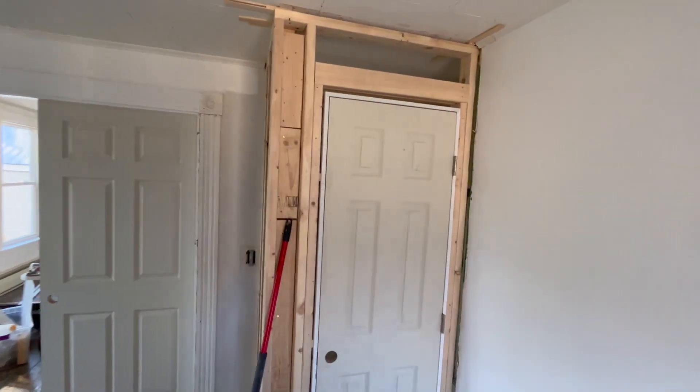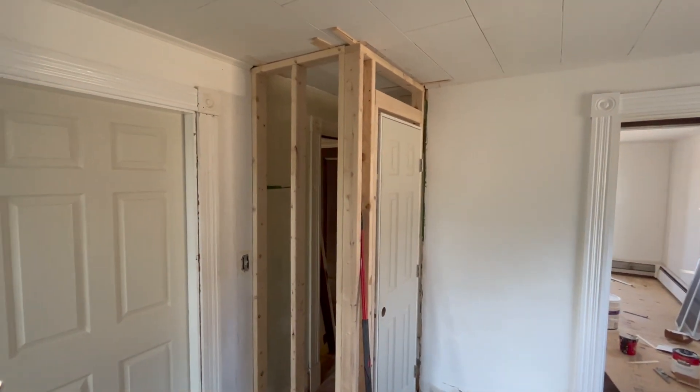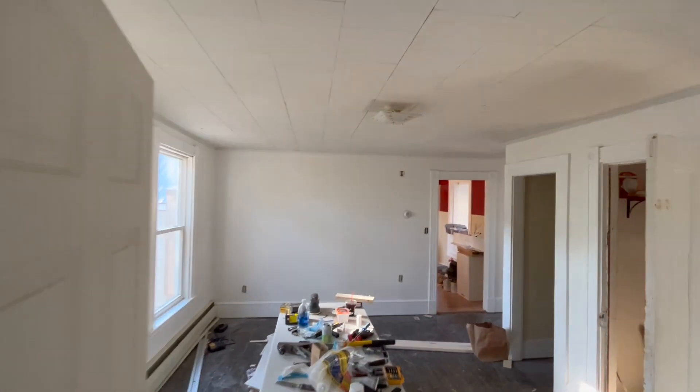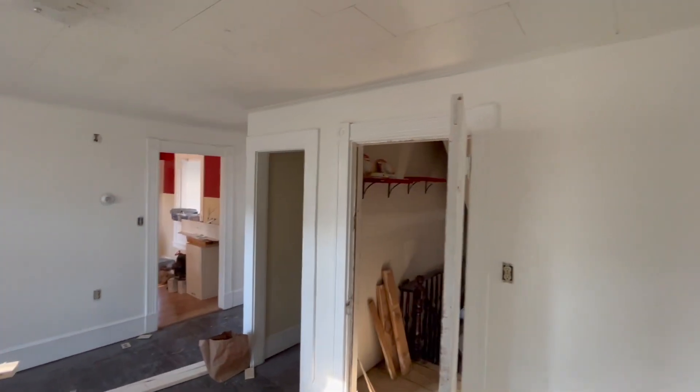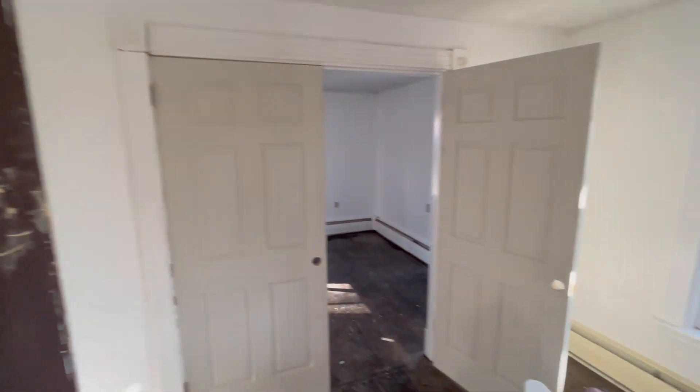My goal is to also get this sheet rocked — that's a stretch goal. And then in here, I think I don't have anything else to do except a little bit of painting. The walls look pretty good. I need to do the doors and a little bit of trim in various places. I actually still need to add more trim, but stay tuned. We've set some ambitious goals for ourselves — we'll see how we do. Let's get to it.